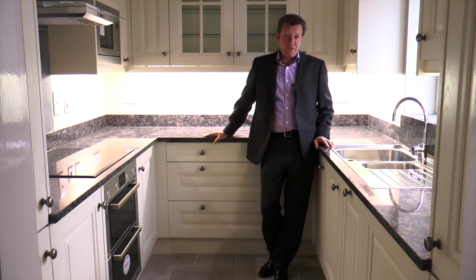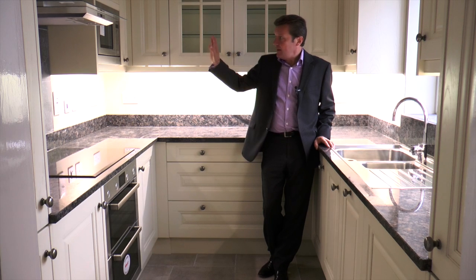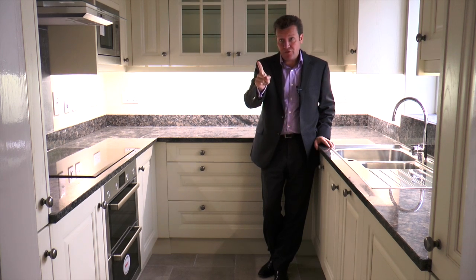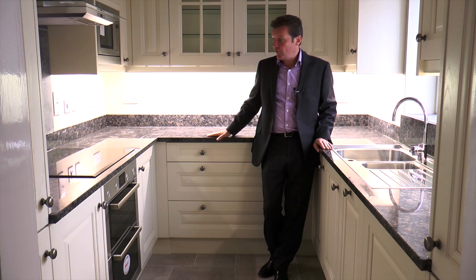So here we are in the kitchen and you really wouldn't want for anything more. There's a microwave, an induction hob, twin ovens, a dishwasher, a fridge, a freezer, solid granite work surfaces — and lots of them as well.